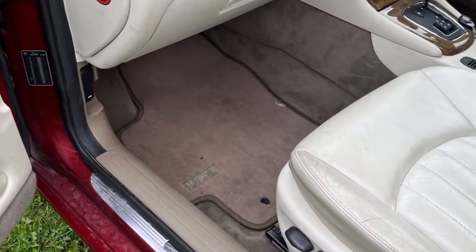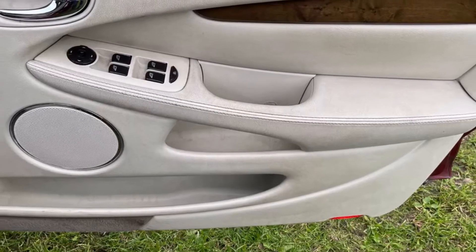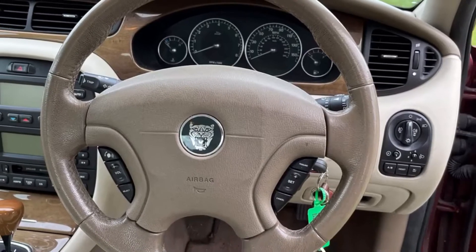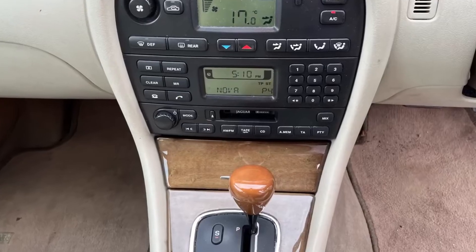Factory mats. Lovely walnut inlay in the dash. There's four electric windows, electric mirrors, central locking. She comes with both keys in working order. Leather steering wheel with controls for the stereo and the cruise control. Just the 81,000 miles showing.